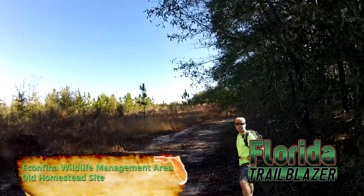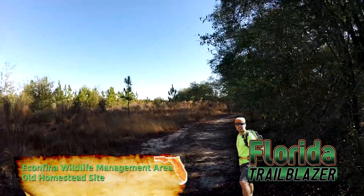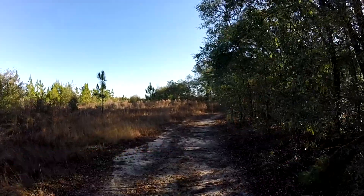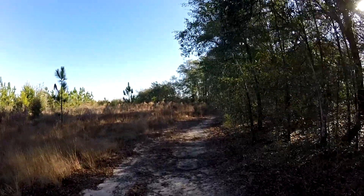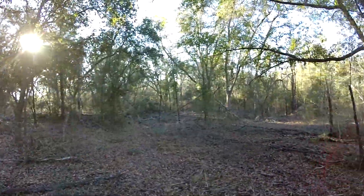Hi, this is Flora Trailblazer out here enjoying this scenic wilderness at Ekon Fina Wildlife Management Area. Found this clearing in the woods.